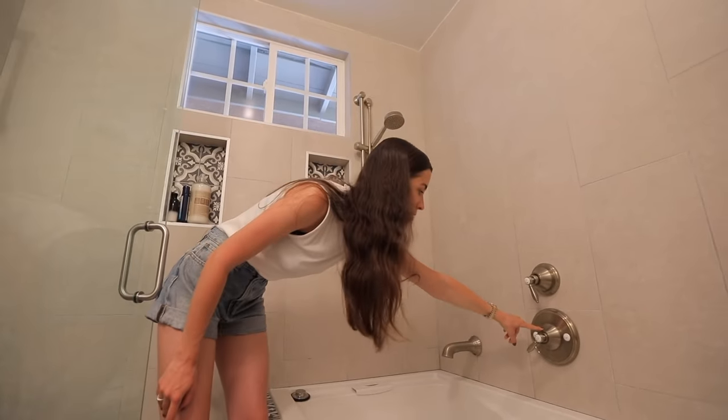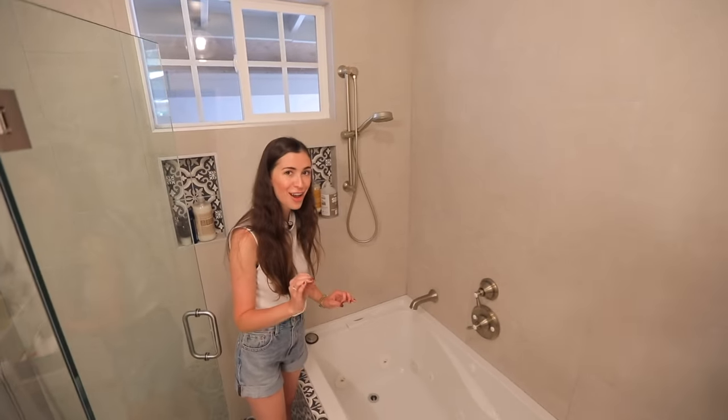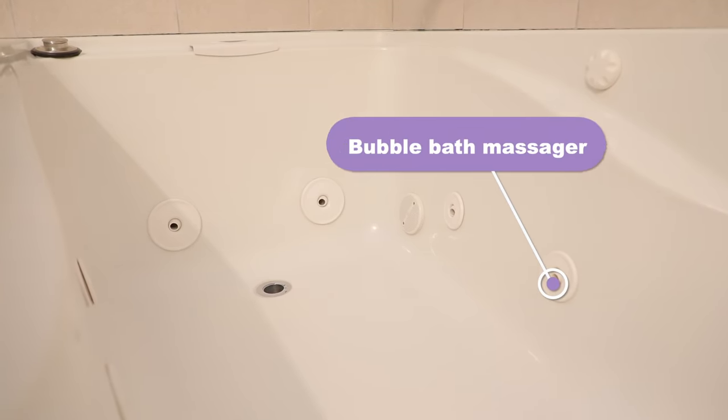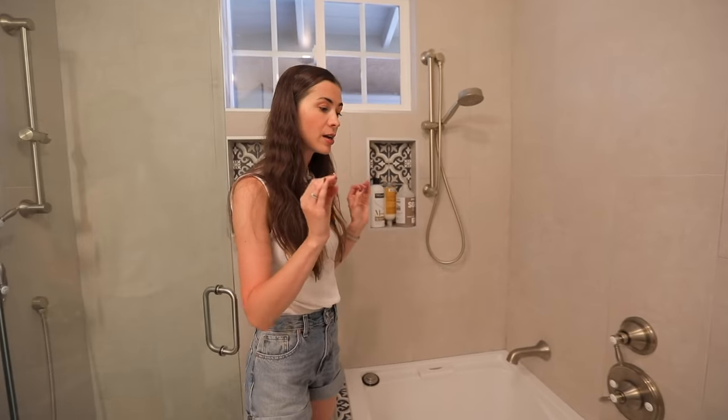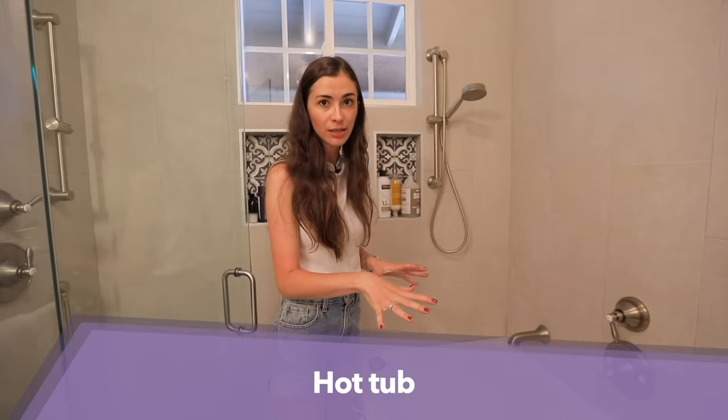We have the temperature valve. This is the bathtub. But here it's also a hot tub because it has a massage and air bubbles option. In a lot of countries you might call it a jacuzzi, but jacuzzi is actually a brand. So the correct word for this kind of bathtub is a hot tub.